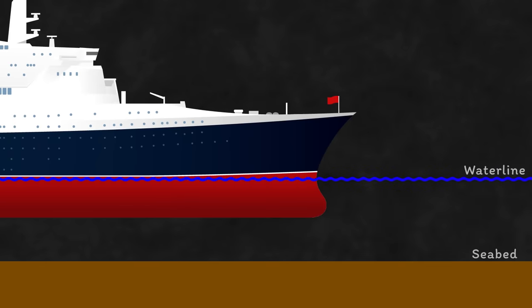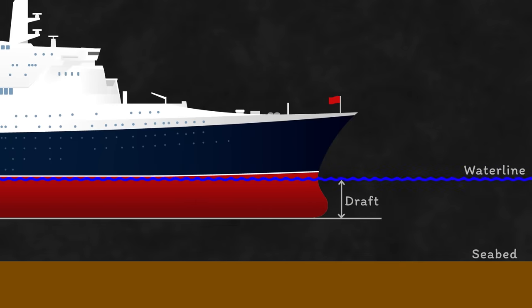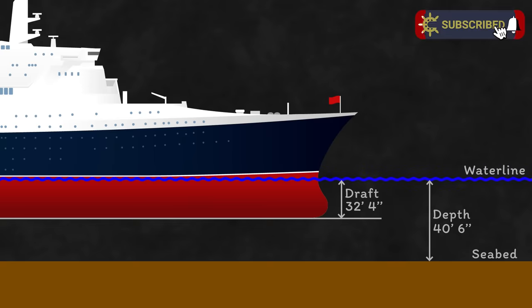With ships, you have the draft, which is the distance from the waterline to the bottom of the keel. For QE2 that day it was 32 foot 4. You also have the depth of water, which is the measure from the seabed to the water's surface. That's comprised of the charted depth — 39 feet — plus the height of tide, which was another roughly one and a half feet.